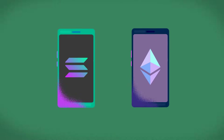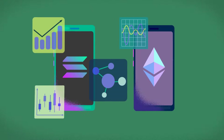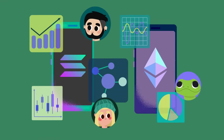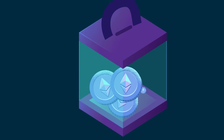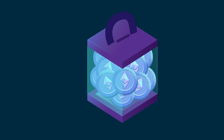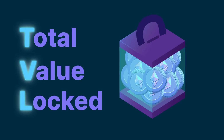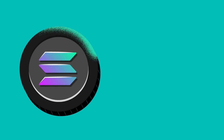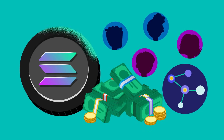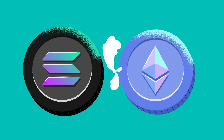Both Solana and Ethereum have vibrant ecosystems filled with decentralized applications, projects, and active communities. Being the first mover, Ethereum has amassed a much larger amount of value locked on its network, also known as Total Value Locked, or TVL. However, Solana is no slouch when it comes to other metrics like revenue, active users, or network activity, which often rivals or even sometimes surpasses Ethereum's.